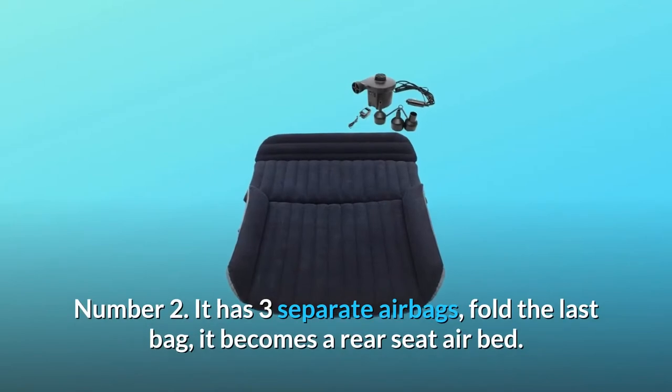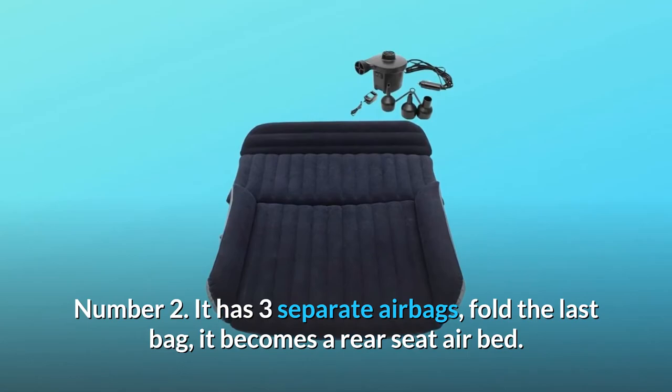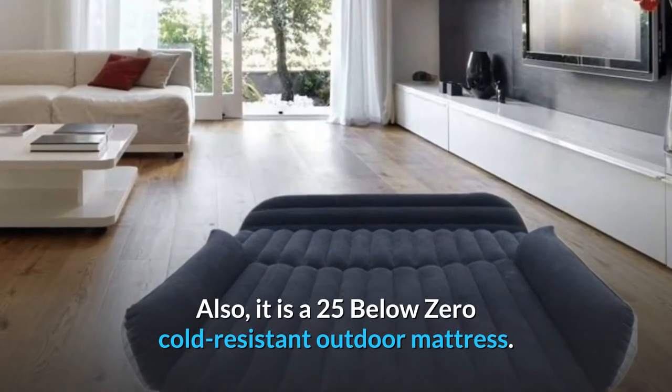Number 2: it has 3 separate airbags. Pull the last bag and it becomes a rear seat air bed. Also, it is a 25 below zero cold-resistant outdoor mattress.